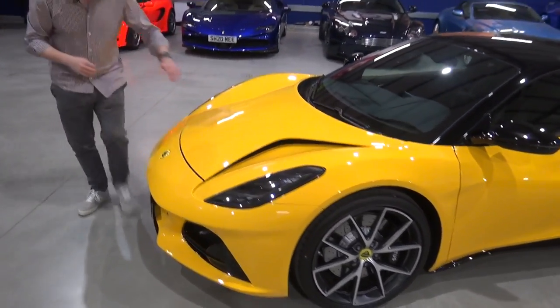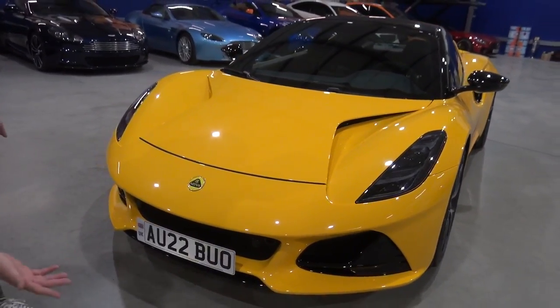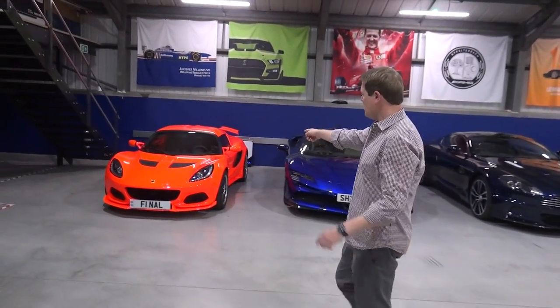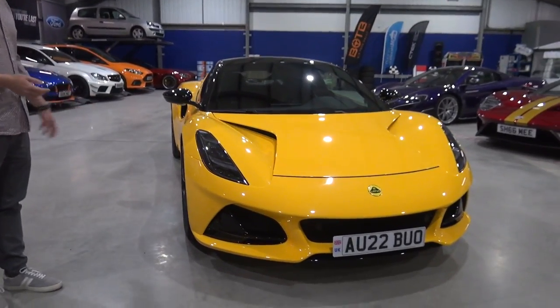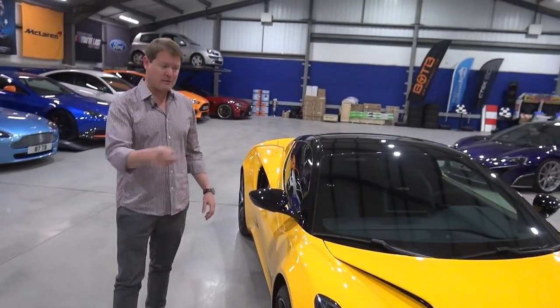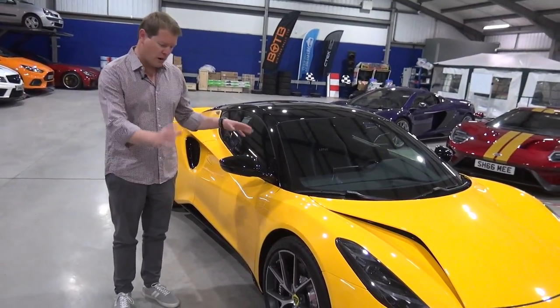Coming around towards the front, these are the features I love: this shape for airflow management, again like on Avaya. The lower sections of the bumper, heavily open for cooling, are very similar to older models. We have the final last Elise Cup 250 just here and you can recognise the same kind of shapes in the lower front sections for cooling. This particular car is a first edition — there are only six colours available: Hethel yellow, Seneca blue, two grays, green, and red.